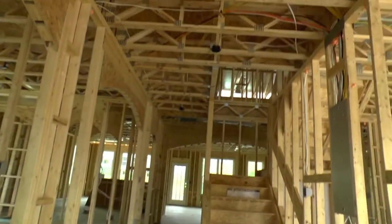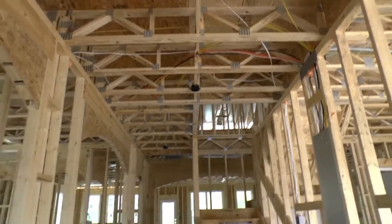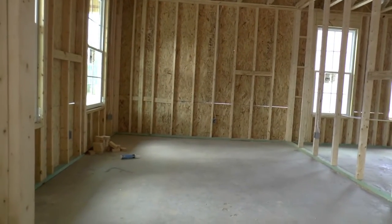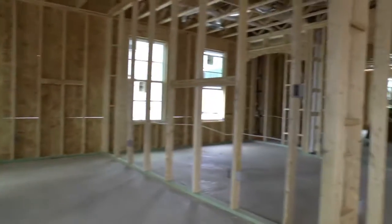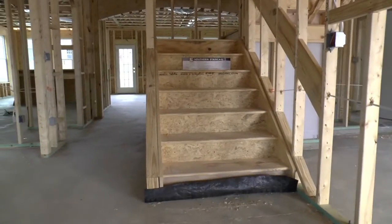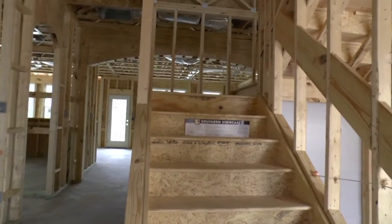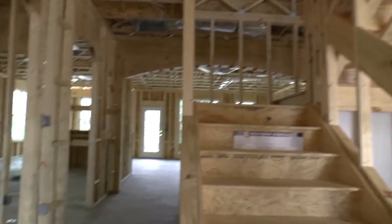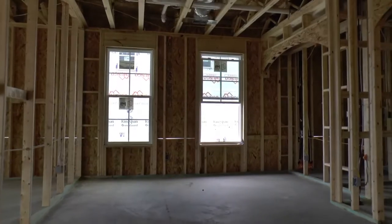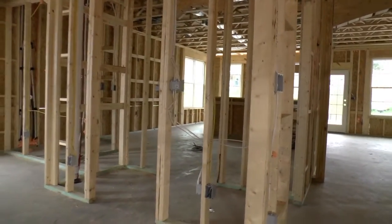So here we are. You can see the electrical rough-ins have been started. You've got the formal living room and office. Then here on the left, for people that are looking for a floor plan that doesn't have the stairs right up front and has some character to it — that's pretty nice. So we've got the formal living room here.